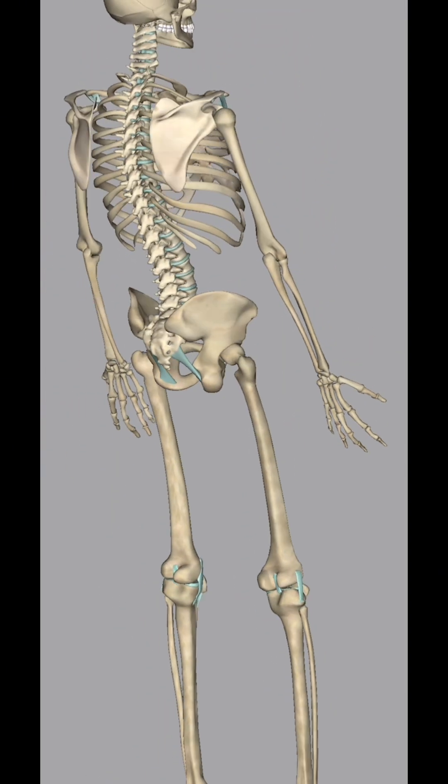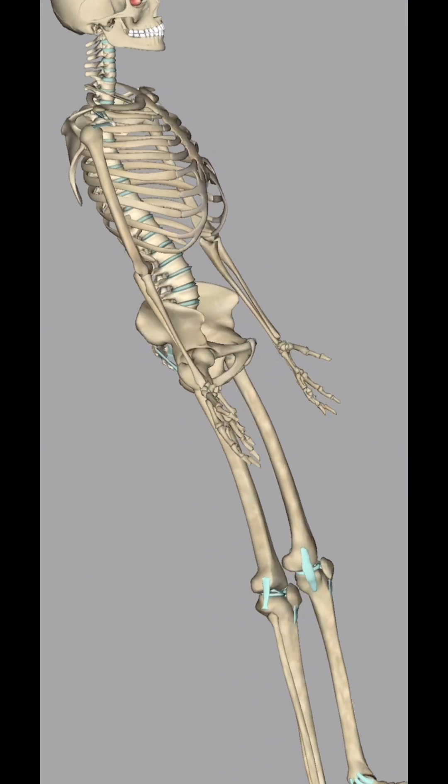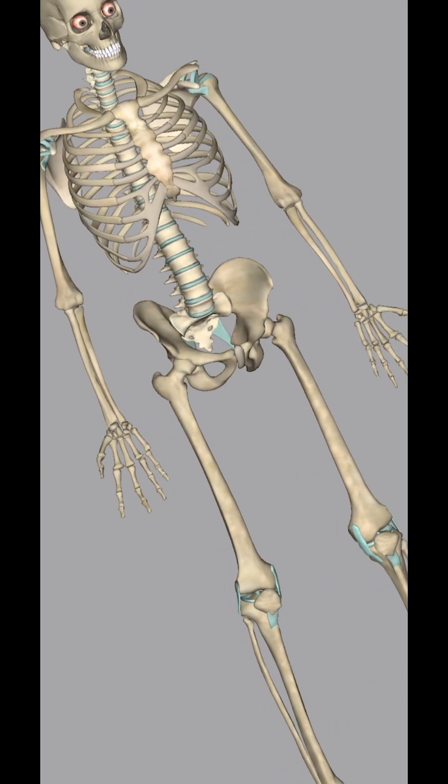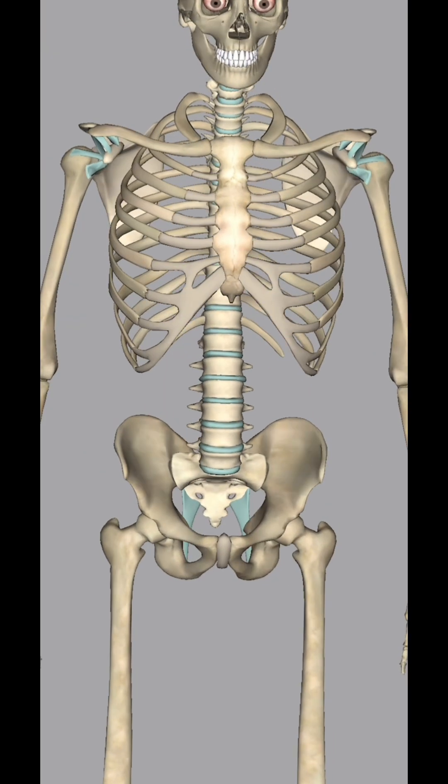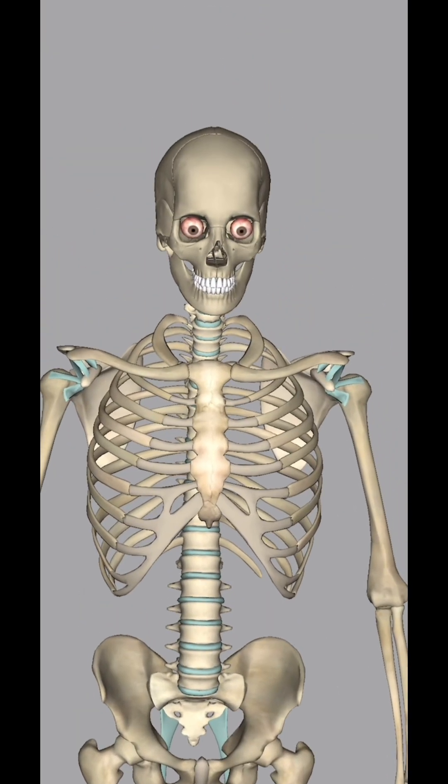In conclusion, the human skeletal system is a complex and fascinating structure that forms the foundation of the human body. Understanding the composition and function of the skeletal system is crucial for appreciating the intricate design of the human body and the role bones play in maintaining health and mobility.